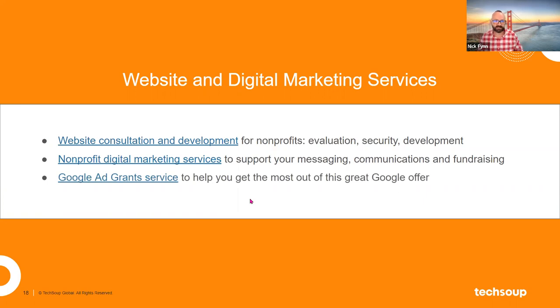A third product we're building out at TechSoup is to support nonprofits using Google Ad Grants. If you're not already using that, I encourage you to Google 'Google Ad Grants' — it's a way that Google will provide nonprofits with a $10,000 monthly stipend spendable on advertising on the Google platform. There are some limits around how it can work and caps on how much you can bid per individual ad, but it's a great offer. Our Google Ad Grant service is there to help nonprofits learn more about and better use that product.